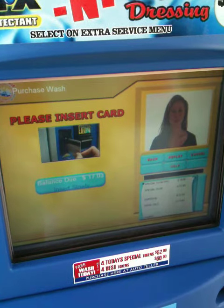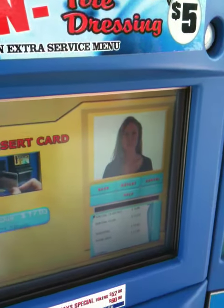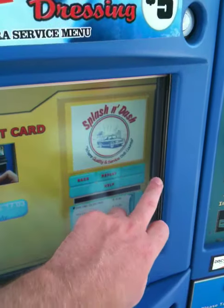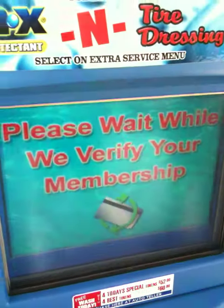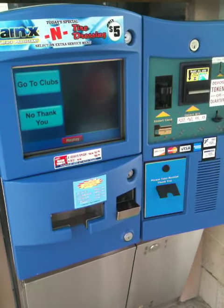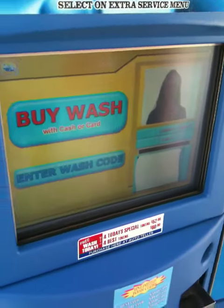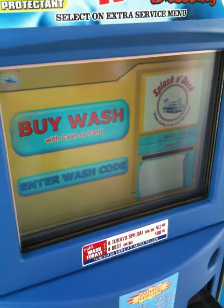To complete your car wash purchase, please insert your card into the slot to the right of the screen. Fully insert your card with the magnet. Welcome to the car wash. Please wait while we verify your membership. The car wash offers you an essential card. If you have a valid wash, click buy wash.